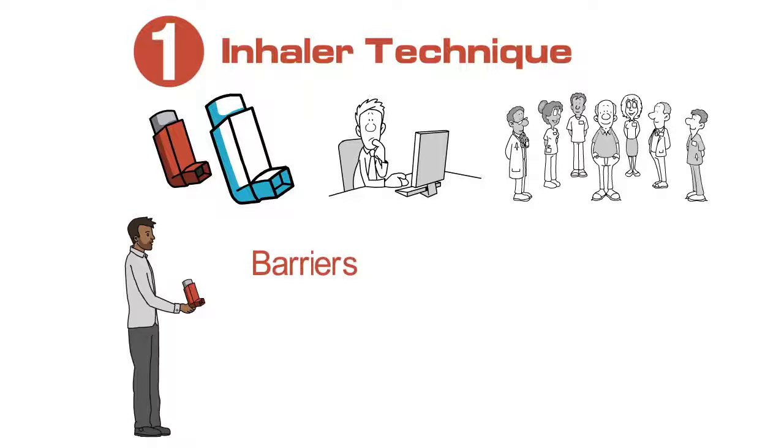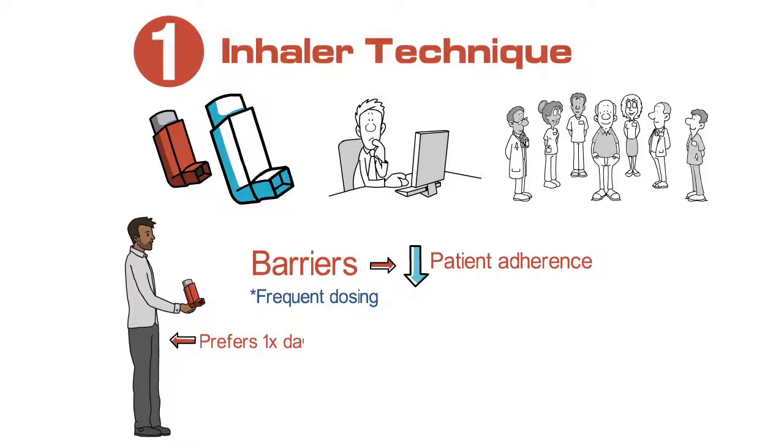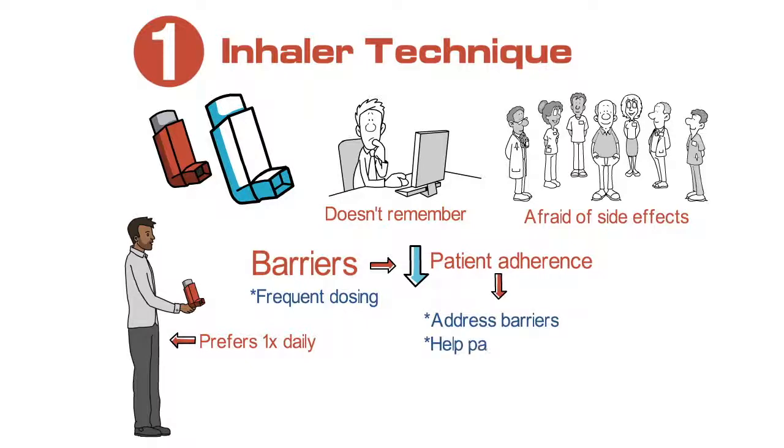There are also many barriers to regular use of inhalers which reduce patient adherence to their regular therapies. Some barriers include frequent dosing of medications — once daily dosing may be preferable to twice daily dosing. But other patients may not use their medications regularly because they're not remembering, or because they're afraid to, believing there's too much medicine, or they're having side effects like oral thrush or sore throat. Addressing these barriers and helping patients overcome their concerns are very important in improving adherence.